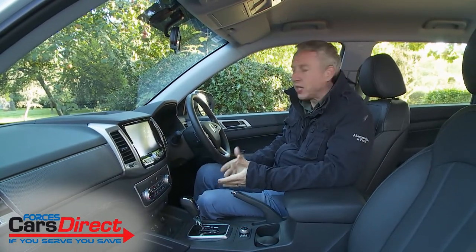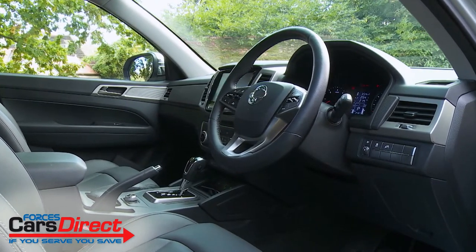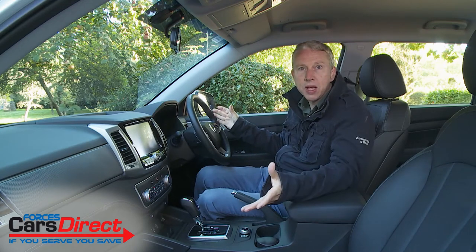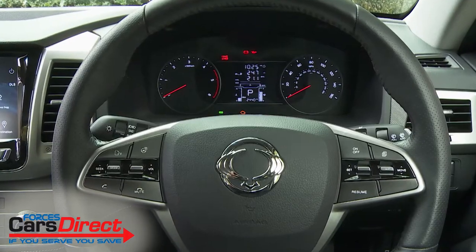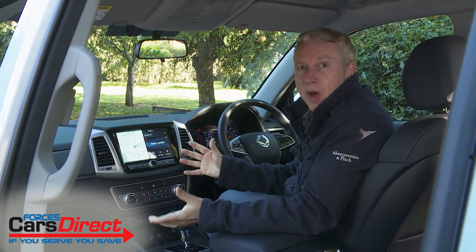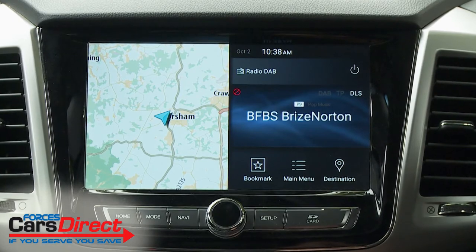Once inside, a glance around reveals interior quality and design that's way better than anything Ssangyong has produced in a commercial vehicle in the past, and easily a match for mainstream market rivals. In fact it's our view that the ambience offered here is superior to what you'll find in most rival pickups. It helps that just about everything has been carried over from the Rexton, so you get a smart three-spoke leather-trimmed steering wheel and silver-trimmed fascia highlights. Infotainment provision is far better than you might expect, courtesy of the larger, higher-set HD centre-dash touchscreen that comes as standard — providing you avoid entry-level trim.